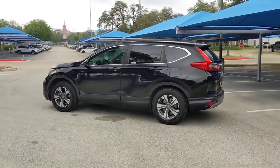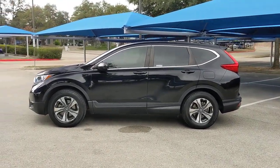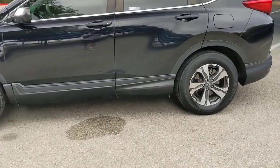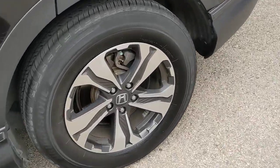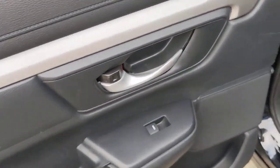These are just some of the great options this vehicle comes with: keyless entry, backup camera, aluminum wheels, steering wheel audio controls, Bluetooth connection, stability control, rear spoiler, intermittent wipers, traction control, and pass-through rear seat.